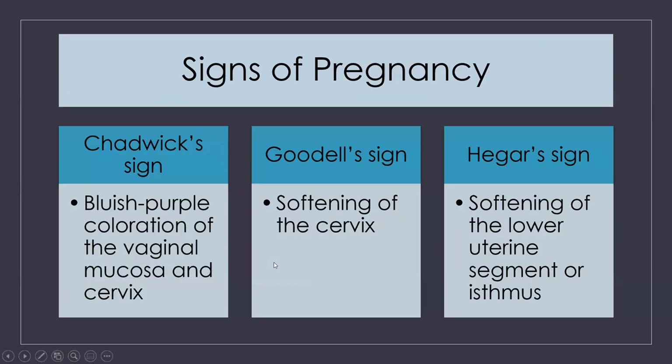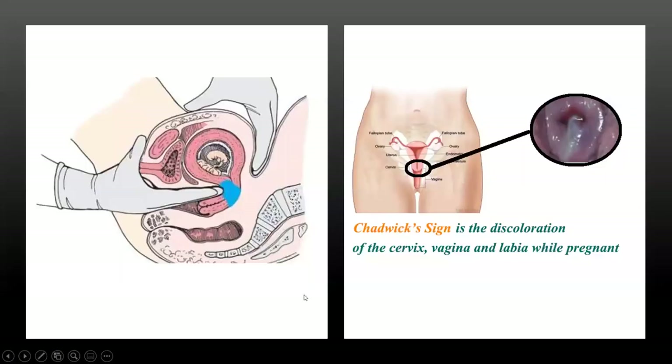So here we are, Chapter 11, and we're going to start talking about some of the outward signs of pregnancy. These aren't normally used in the everyday world, but these are NCLEX-style questions — things in your textbook. You have Chadwick's sign, which is the changing color of the mucosa of the cervix; Goodell's sign, which is the softening of the cervix; and Hagar's sign, which is the softening of the lower uterine segment. These were utilized by physicians and midwives before we had pregnancy tests and ultrasound.